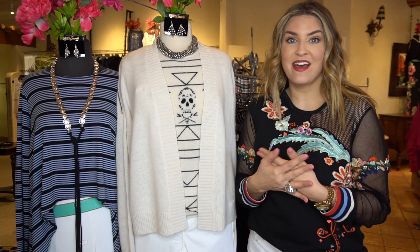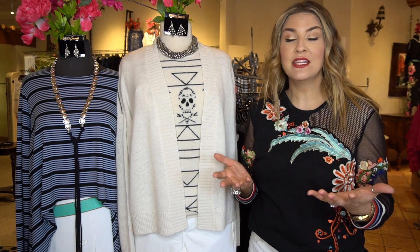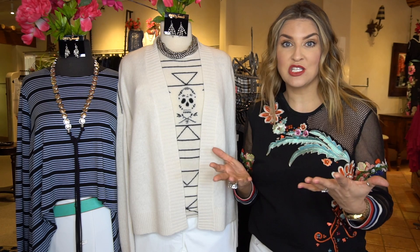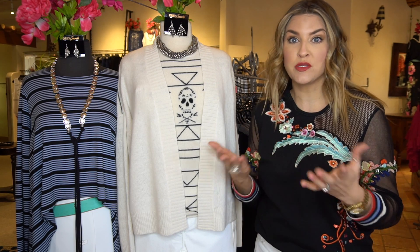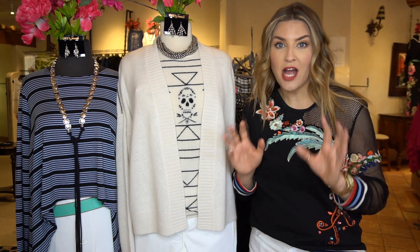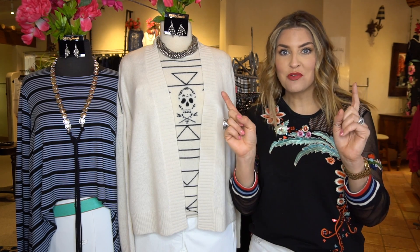I am excited because this is when we always score gorgeous cashmere, and I've got literally everything from tops to pants. It's going to be a mix of seasons too, so a lot of what I'm going to have is going to be the winter collection that's carried over, and some of it will be brand new spring 2018 samples. And as always, there are just a couple rules when you shop a sample sale. So stop what you're doing and listen up to the rules because here we go.